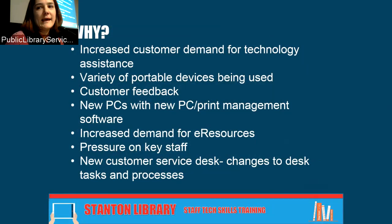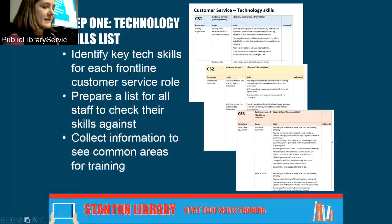The big issue was pressure on key staff. The same staff kept being called down to the customer service desk to deal with issues which seemed fairly minor, which was getting quite hard to manage. We also got a new customer service desk — we got rid of our huge behemoth returns and issues desk about 18 months ago and now have a much smaller streamlined desk with automated returns and majorly self-checked loans. That changed the roles of our desk staff.